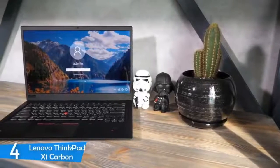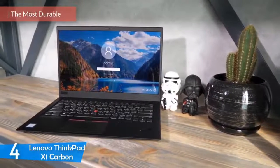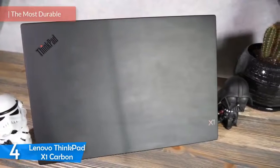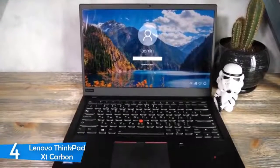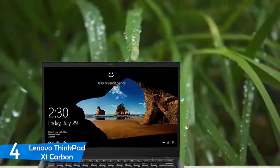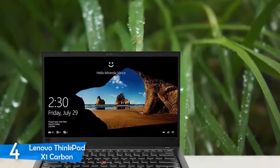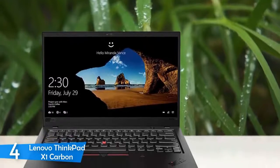At number 4, it's the Lenovo ThinkPad X1 Carbon. Architects and architecture students need high performance devices, but they also need laptops that will stand the test of time. If you are in the market for the most durable architecture laptop, the Lenovo ThinkPad X1 Carbon is one of the best, with its amazing battery life and amazingly designed carbon fiber body that will last ages.